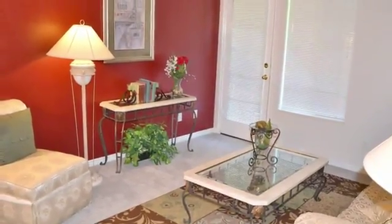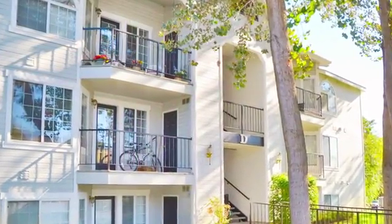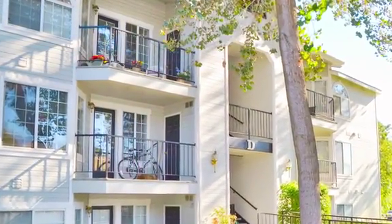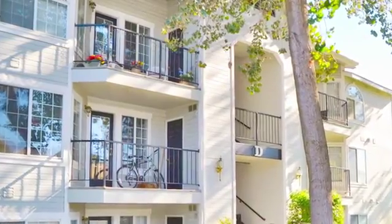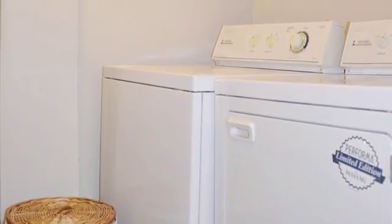Available bay windows let plenty of natural light into your home, and your private patio or balcony is the perfect spot to enjoy a sunrise or sunset. You'll also love the convenience of your in-home washer and dryer.